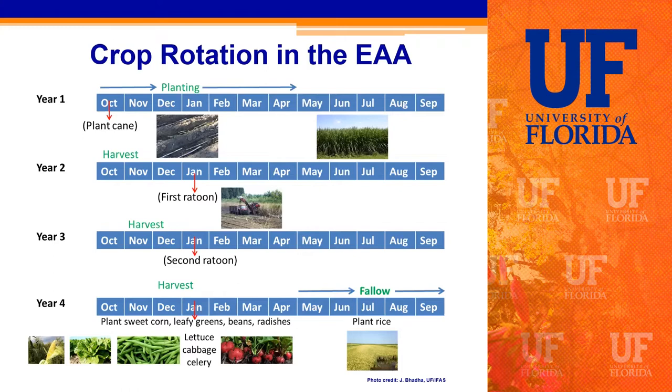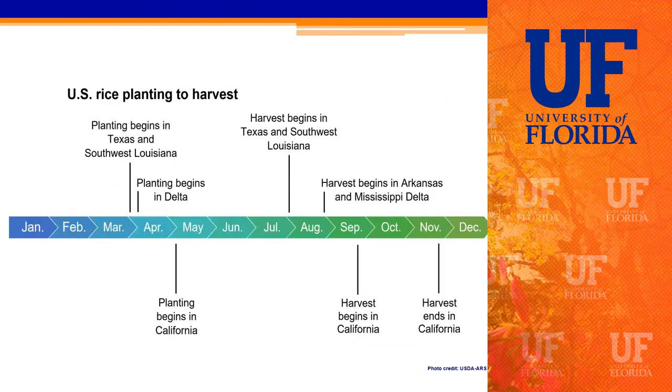Looking across the US, this figure shows rough planting and harvest dates for rice in various states. Florida actually begins planting rice earlier than any other state, starting in February, because of our tropical-subtropical conditions — favorable weather when many other states like Arkansas and Louisiana are still fairly cold. Florida's harvest dates begin in late May to early June and run through October. This shows where Florida fits relative to other rice-producing states.